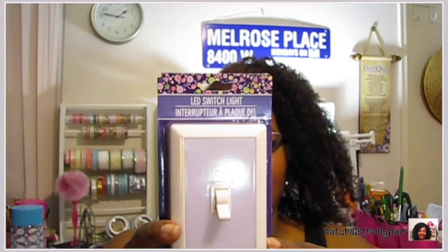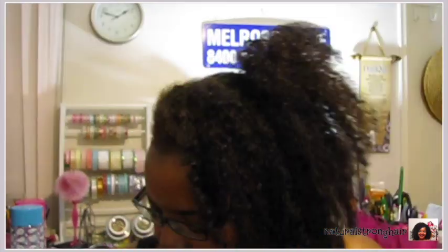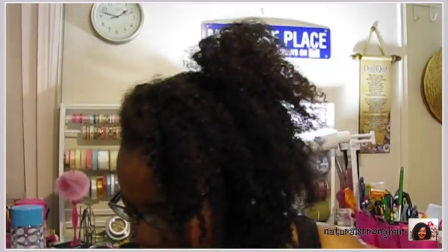I got this LED switch light. I've seen these in quite a few videos. You flip it on and off and it takes batteries — it's pretty thick. I guess you adhere it to the wall, probably with a screw or adhesive backing. I have to open it and find out. I just thought it was cute and different — it looks like a light switch.